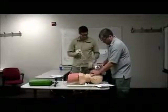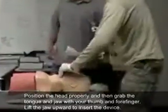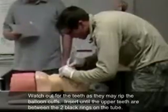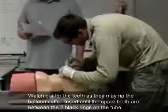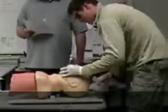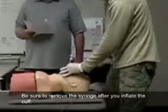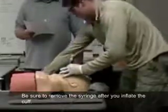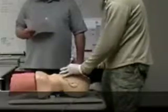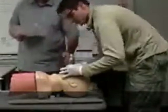I'm going to place the adjunct. All right, move. Now do a tongue-jaw lift maneuver. I'm going to insert the combi-tube until the teeth are between the two black lines. I'm going to inflate the number one cuff — the pharyngeal cuff — 85 milliliters. Now I'm going to inflate the distal cuff, 12 milliliters. I'm going to recheck my placement. Teeth are still between the two black lines.